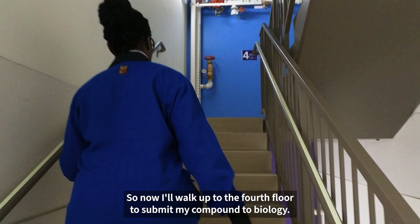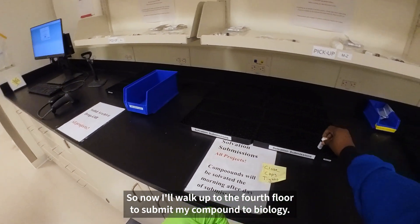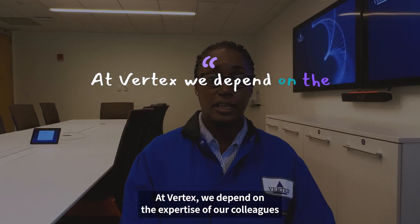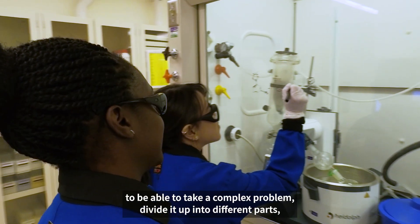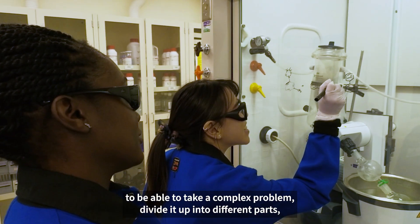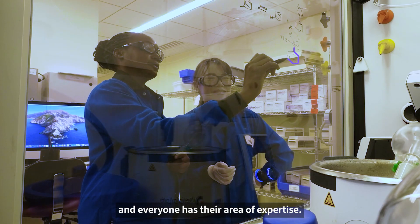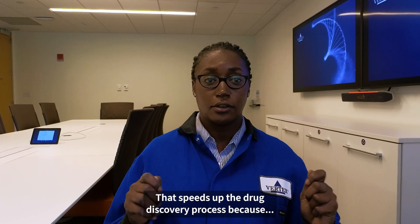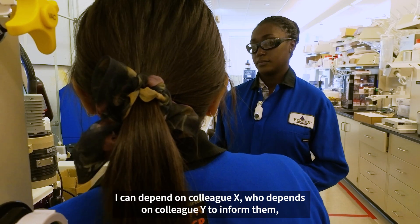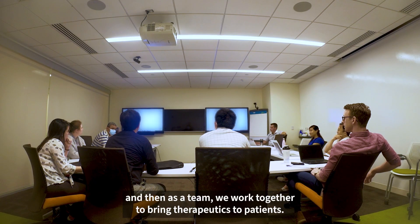So now I'll walk up to the fourth floor to submit my compound to biology. At Vertex we depend on the expertise of our colleagues in different fields and different divisions of the company to be able to take a complex problem, divide it up into different parts, and everyone has their area of expertise. That speeds up the drug discovery process because you don't have to know it all. I can depend on colleague X who depends on colleague Y to inform them, and then as a team we work together to bring therapeutics to patients.